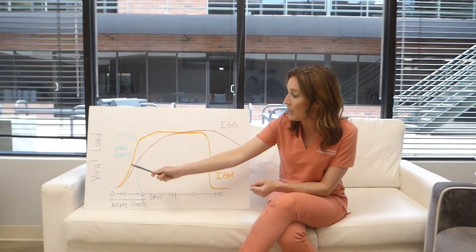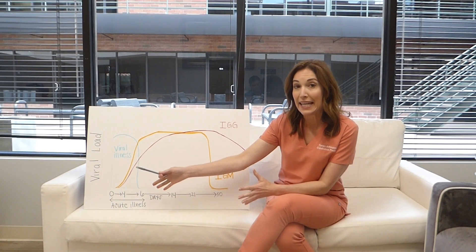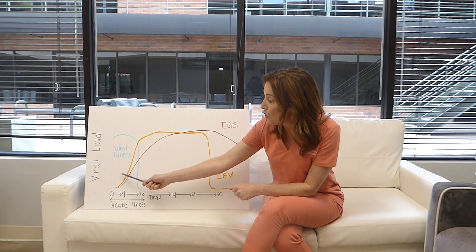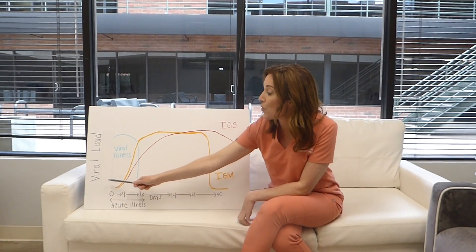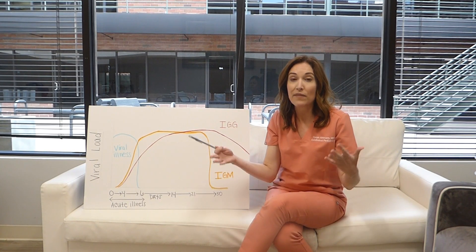So when we get sick with a viral illness — and specifically today we're going to be talking about COVID-19, but this would also be similar for another viral illness — usually you get infected with the virus a few days before you actually become symptomatic. And at that point, it's often hard to tell if you have an infection.